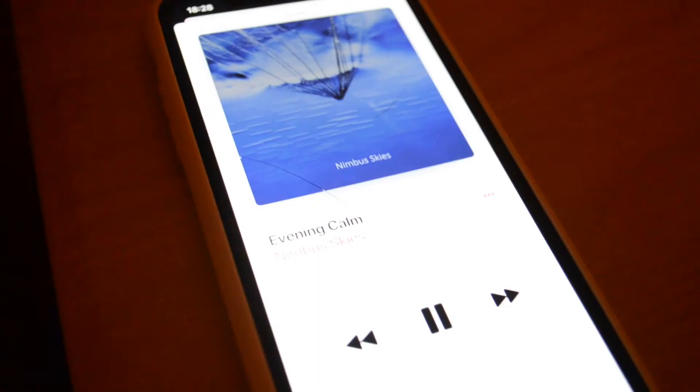After I've chilled out on the sofa for a little bit, I will then get into bed. I've started listening to some calming music on my phone — I've definitely found that stopping scrolling on social media has really helped me get to sleep.